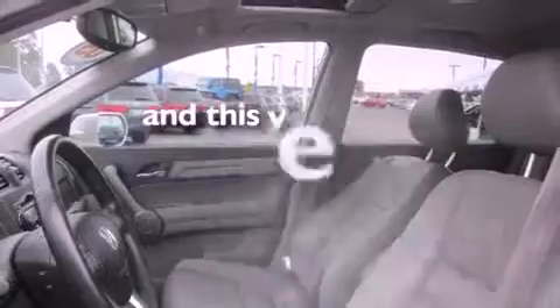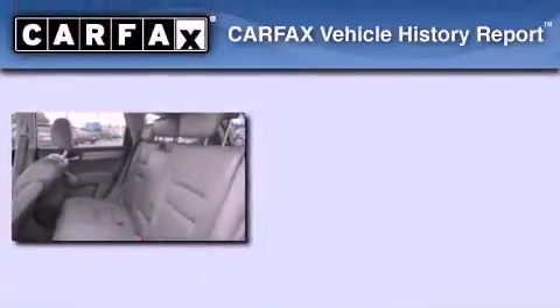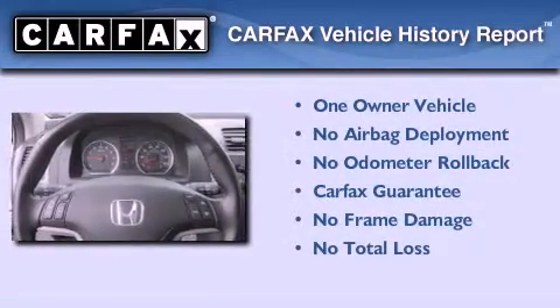This vehicle has fewer than 28,000 miles on the odometer. This Honda has had only one owner, and it qualifies for the Carfax Buy-Back Guarantee.